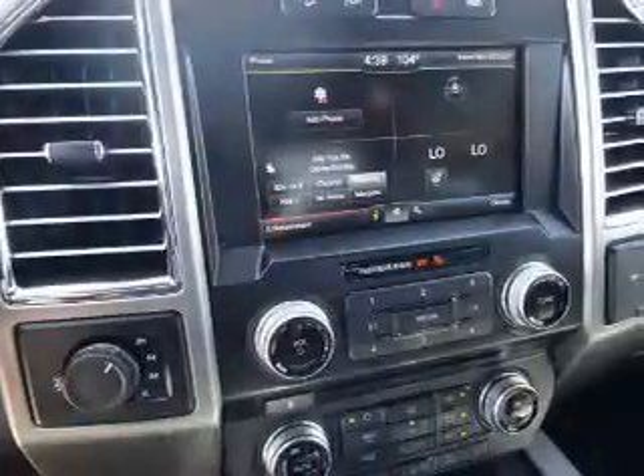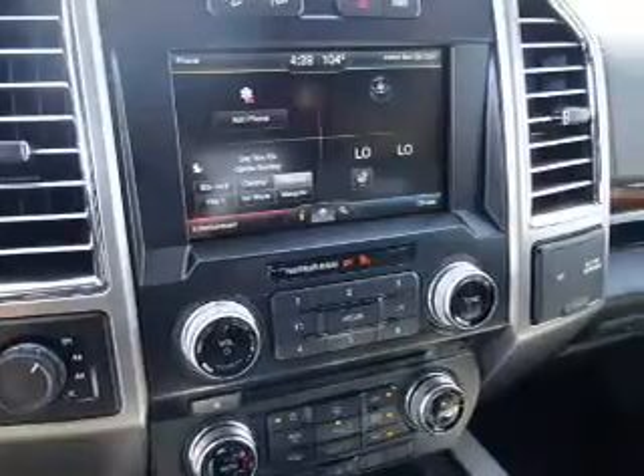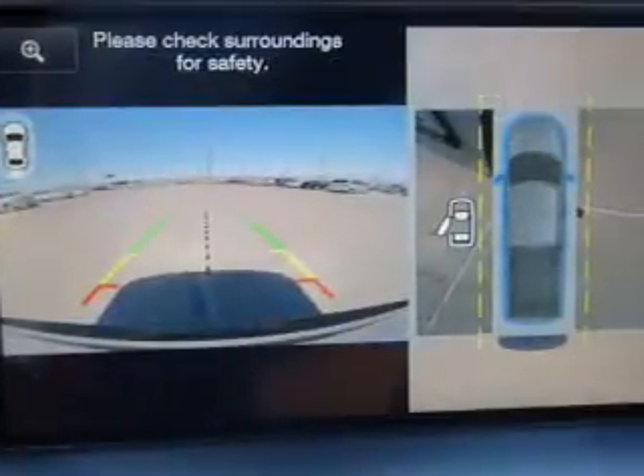Inside, you'll find ventilated seats, heated steering wheel, leather seats, heated seats, Bluetooth connectivity, Ford Sync voice activation, digital radio, Sirius XM satellite radio, auxiliary input, and remote start.